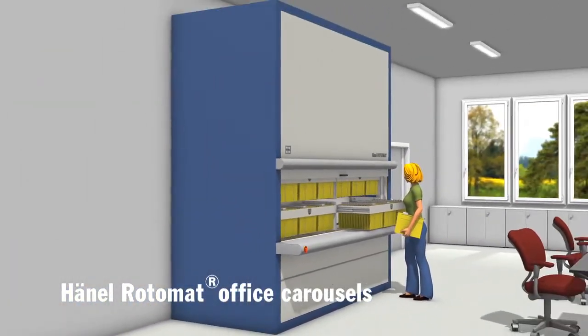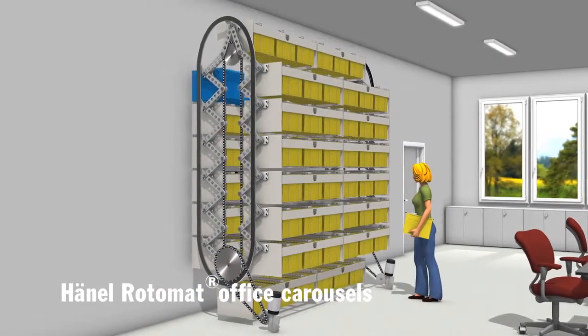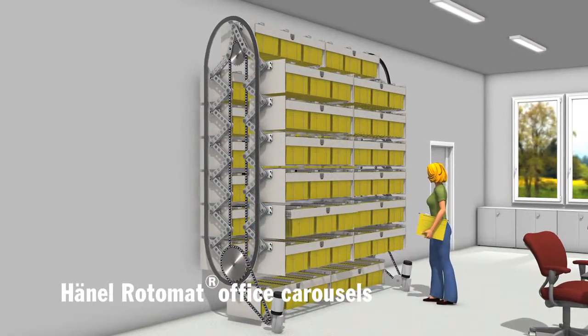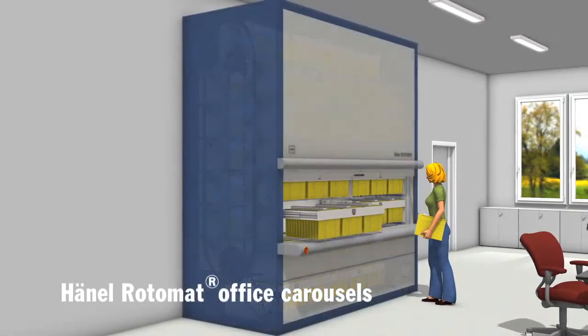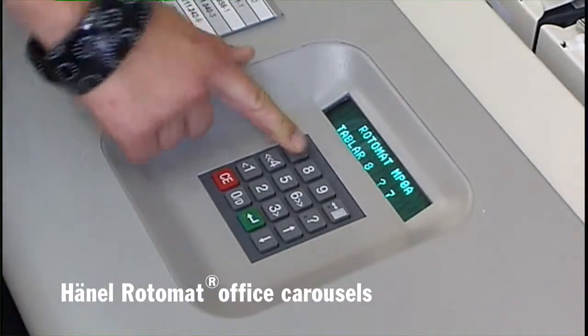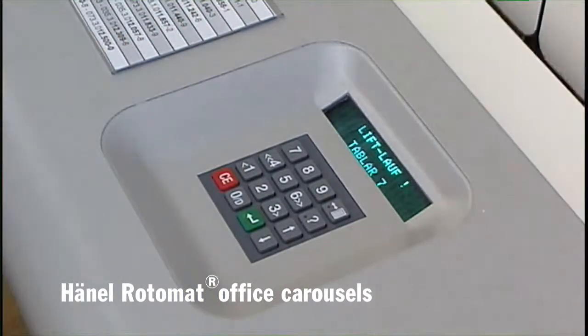This means the files are brought to the user and not vice versa. The Rotomat automatically brings the requested file, index card or folder to the ergonomic retrieval height at the touch of a button. Quick access means huge time savings.